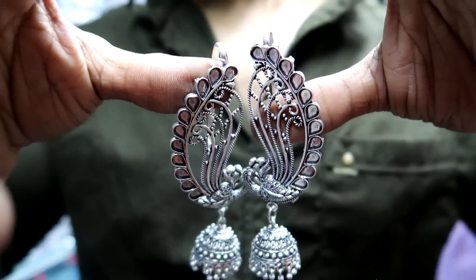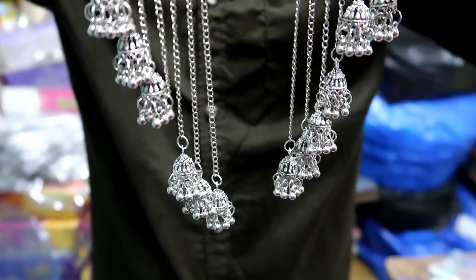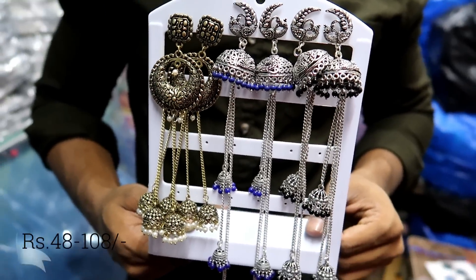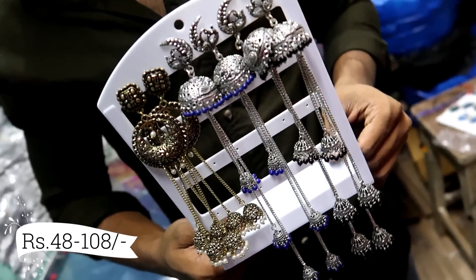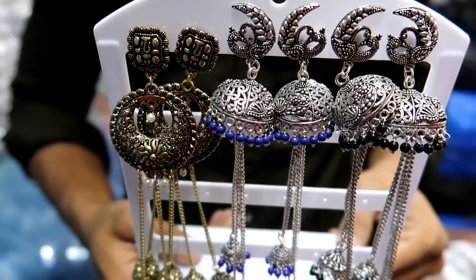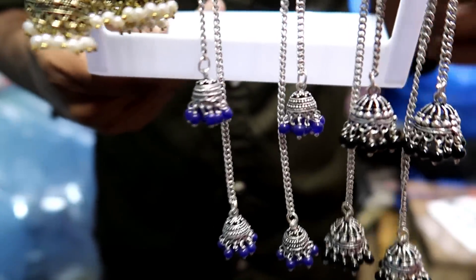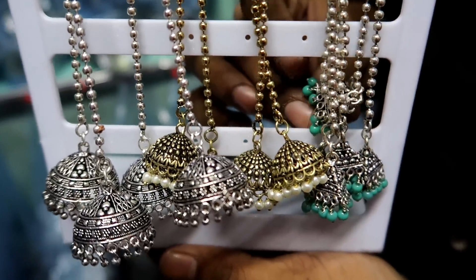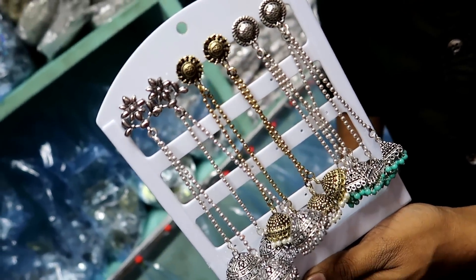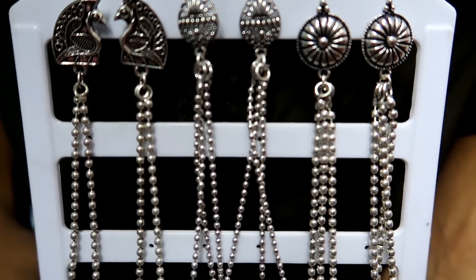You can also see earrings with chains — they look beautiful. Here you will get the German silver premium collection for just 48 rupees. All the earrings are German silver, which is very good quality. The color doesn't fade. It's 100% German silver, which you probably won't get elsewhere.